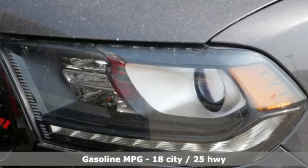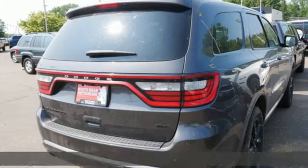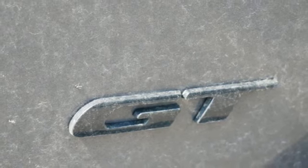ParkSense Park Assist, memory exterior door mirror settings, heated leather bucket seats, Bluetooth wireless audio streaming, automatic transmission.